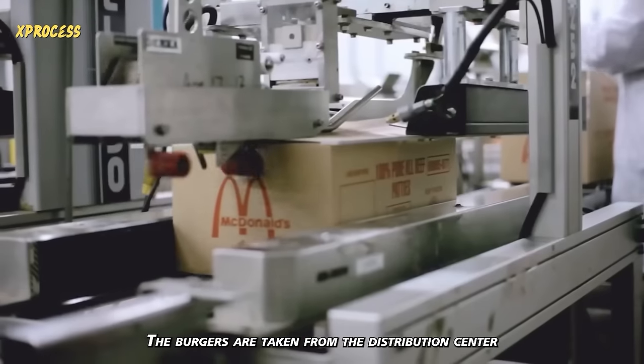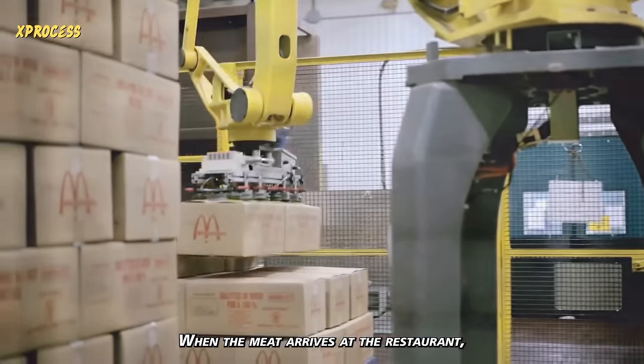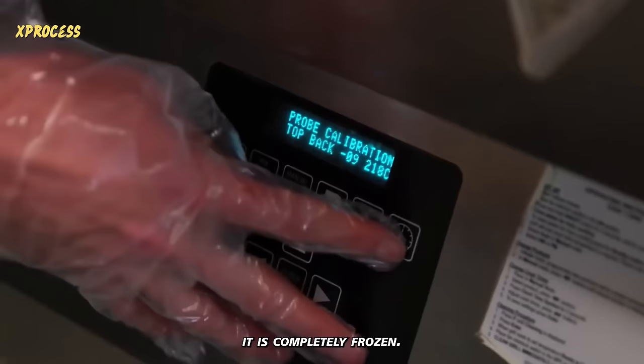The burgers are taken from the distribution center to McDonald's restaurants. When the meat arrives at the restaurant, it is completely frozen.